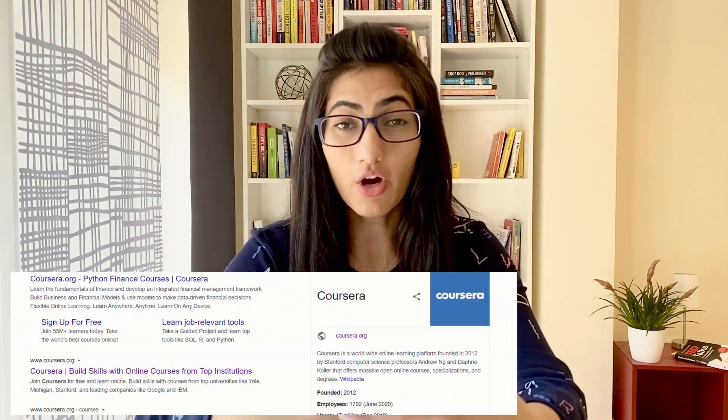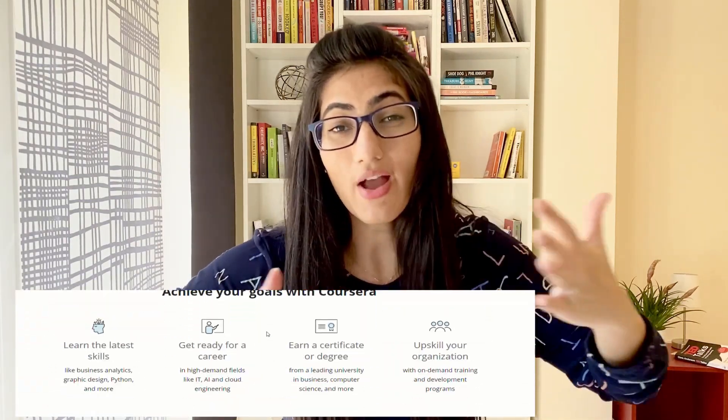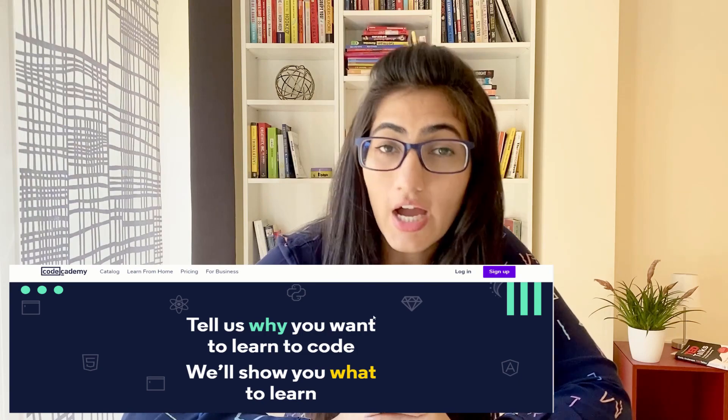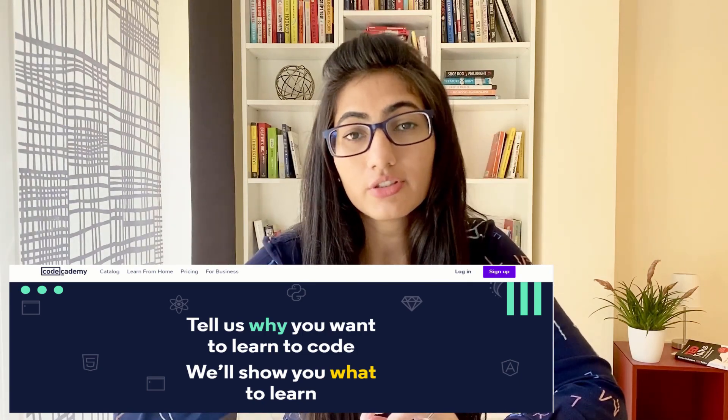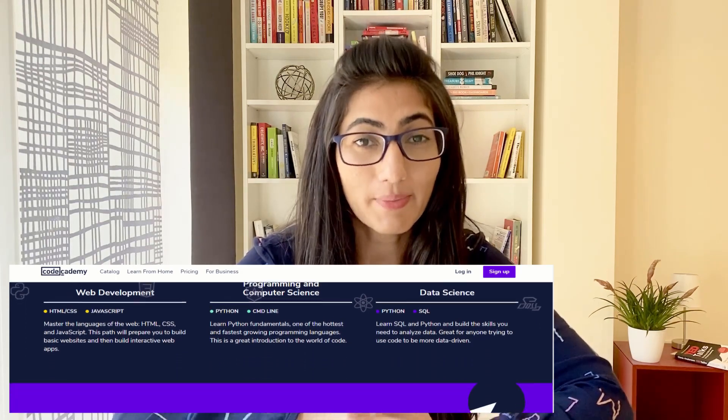There is Coursera which is an online platform for courses that expands to every field — marketing, fashion design, story writing, and whatsoever. There is Scott Academy where you can learn how to program in different programming languages. I personally have used this platform to learn Python.